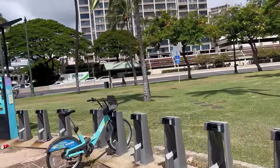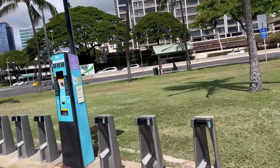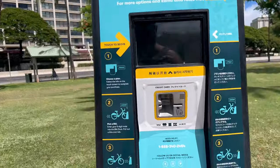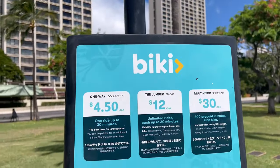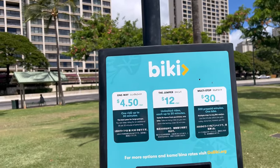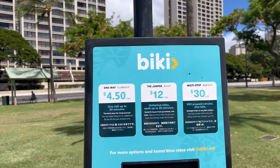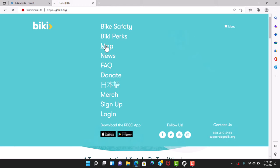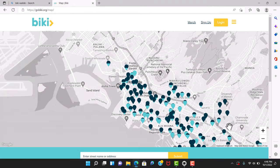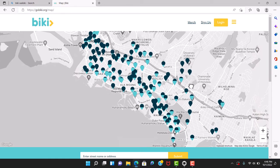What you do is you just ride them from one station to the next. When you get to the next station, you just put it back in, it locks, and you're done. This is the pay station — super easy. The best program if you're here on vacation is probably the multi-stop. It's 30 bucks and gives you six hours of riding time. There are so many Beaky stations — this is how many there are in Waikiki. Pick it up one place, drop it off at the next place, and you're all set.